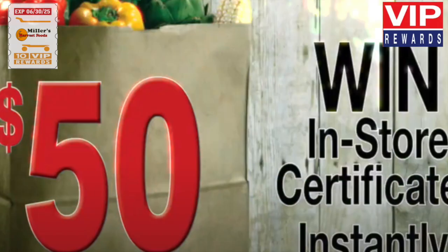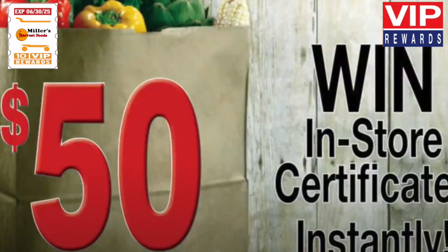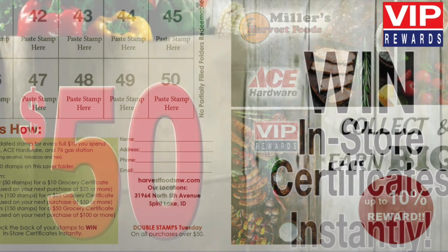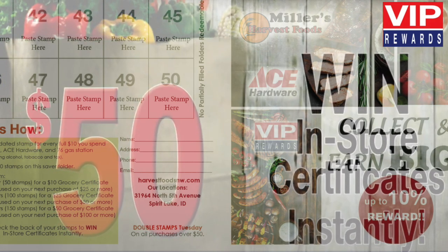Win in-store certificates instantly — just check the back of your stamps to win, or from our monthly draws from redeemed saver folders. The more saver folders you redeem, the greater your chances of winning.